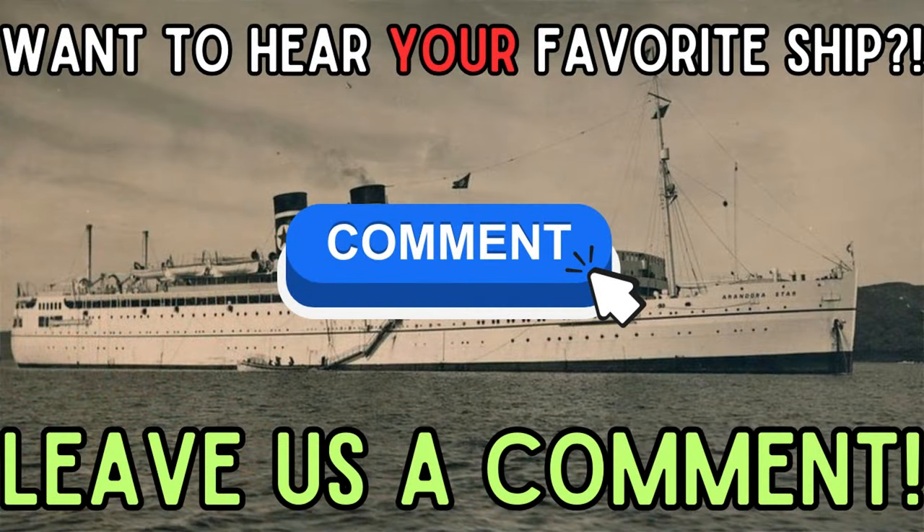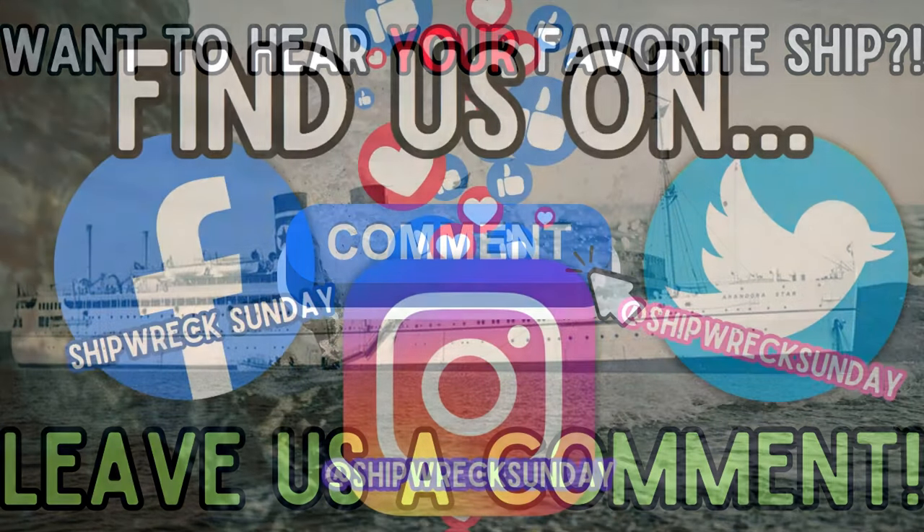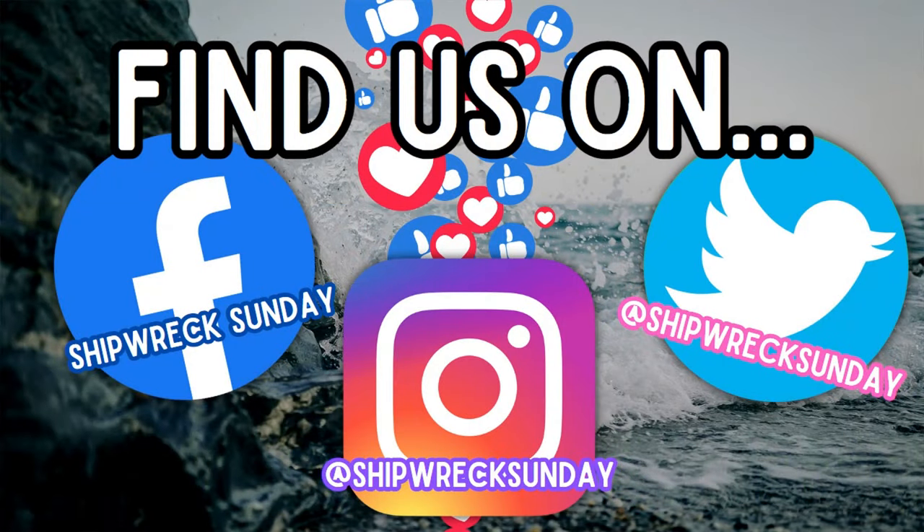A quick note before we continue with the story: if you have any ships you'd like us to cover, make sure to leave us a comment with your suggestions, and you might hear your favorite ship here on the podcast. Check out our community tab to keep up with us, and we are also on Facebook, Instagram, and Twitter.